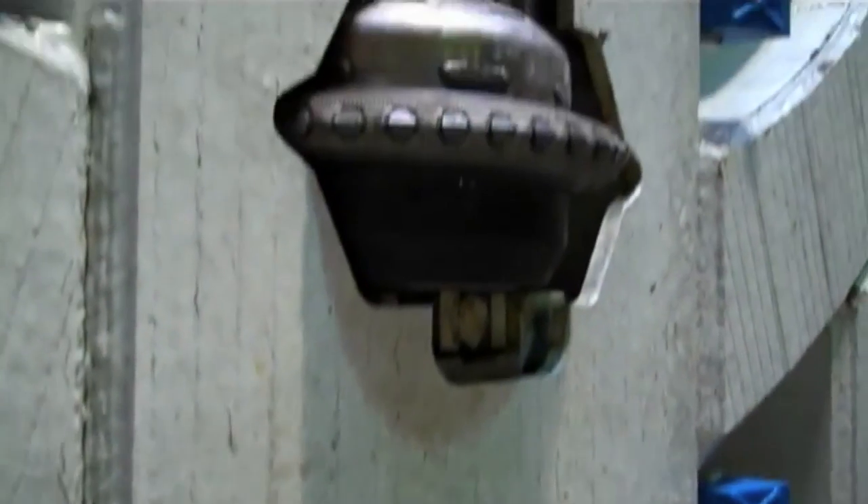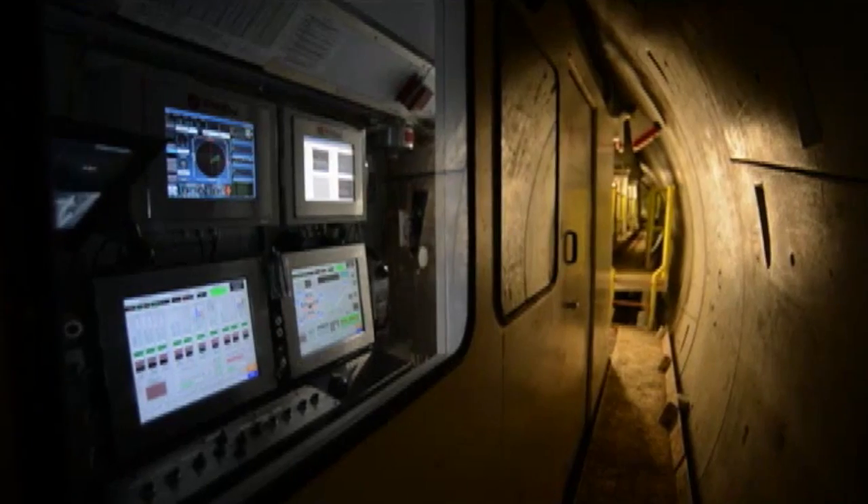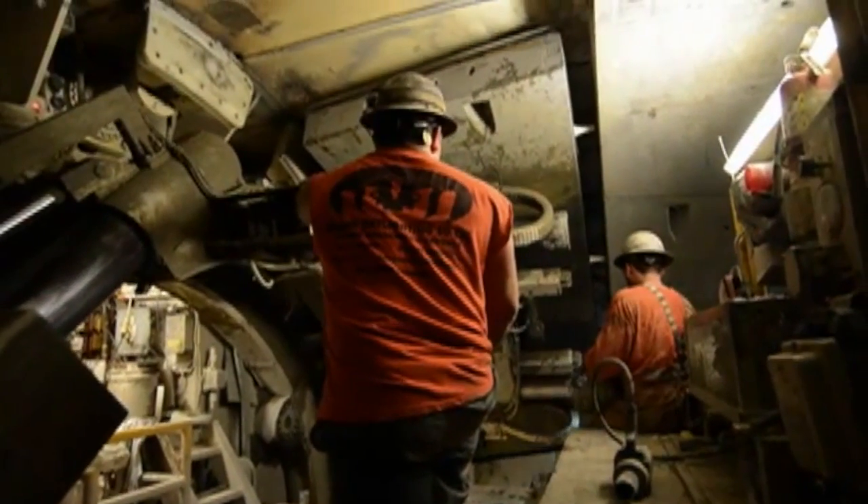The first TBM launched in July 2013, with the second underway four months later. Both machines safely navigated under the BART and Muni Metro tunnels just 14 feet above.